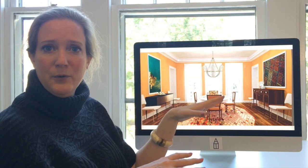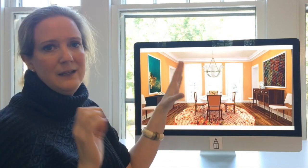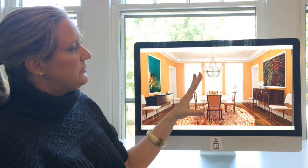It looks cozy and yummy in the fall and winter, so it really is an all-season color. One of the things I wanted to show you is that so often when you do really bold walls like this, people get really scared to use very colorful art.